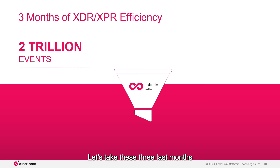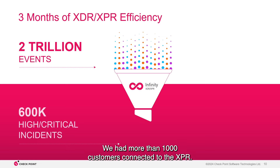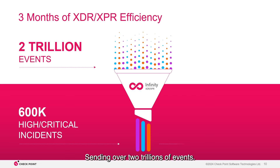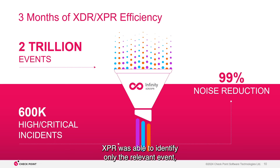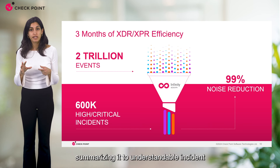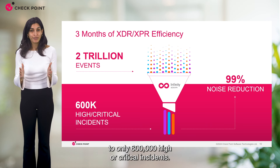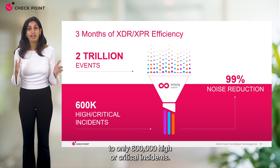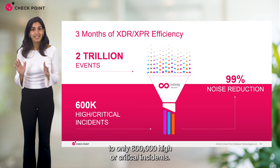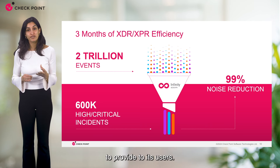Let's take the last three months as an example of XPR efficiency. We had more than 1,000 customers connected to XPR, sending over 2 trillion events. XPR was able to identify only the relevant events, summarizing them into understandable incidents and reducing all that noise by nearly 100% to only 600,000 high or critical incidents. This data reflects exactly the efficiency XPR is aimed to provide to its users.